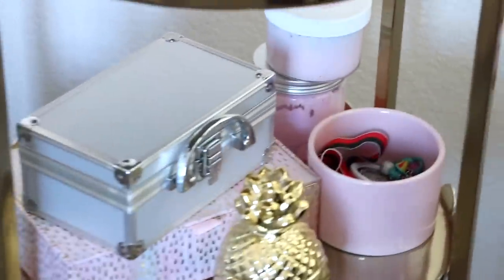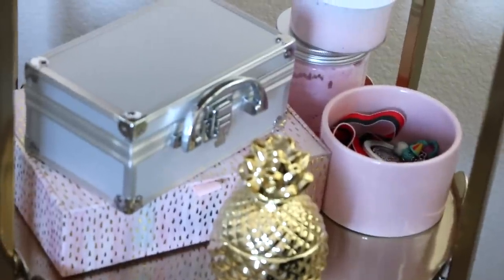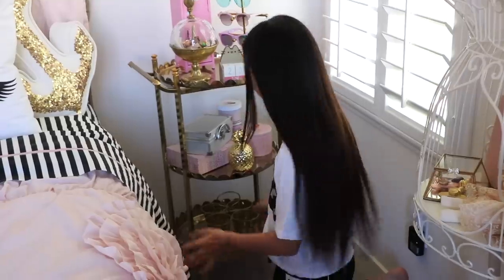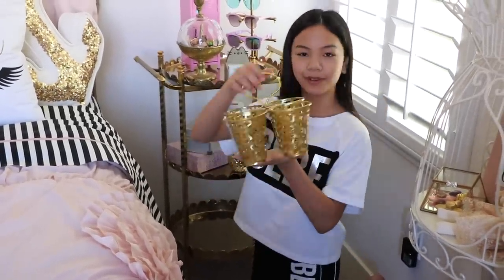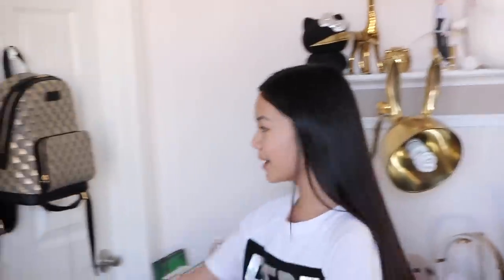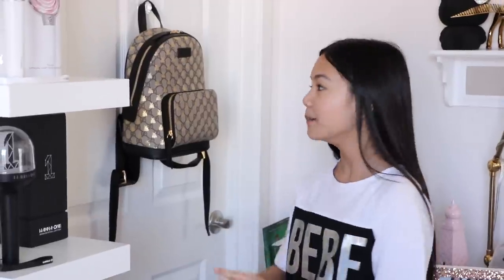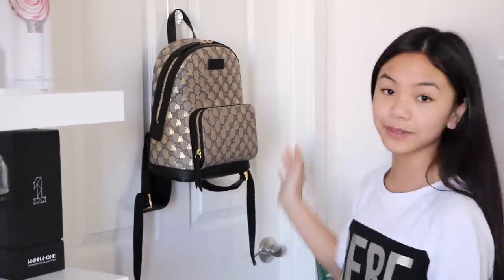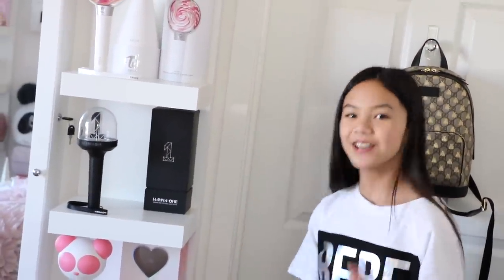At the very back I have some slime, and a gold container at the bottom that I'm not sure what to fill yet — maybe brushes. Then there's the door to my closet; it's a little messy right now so I won't show the inside, but I did a closet tour before which I'll link in the description. On the door I have my Gucci backpack — since I've been traveling a lot lately there's no point in taking it in and out of the box all the time.